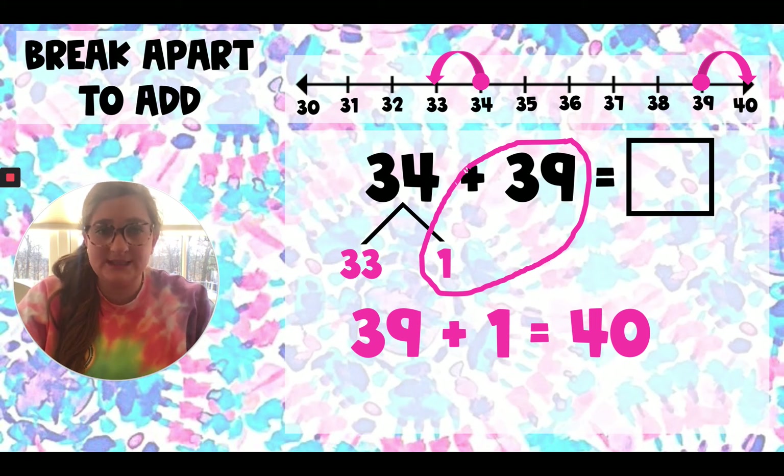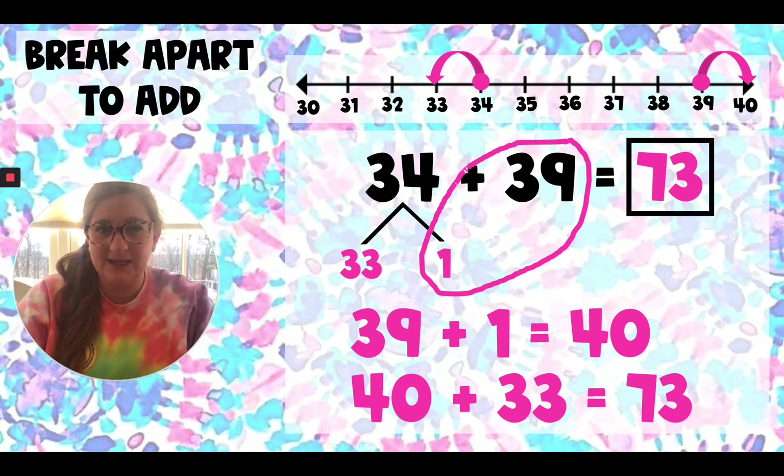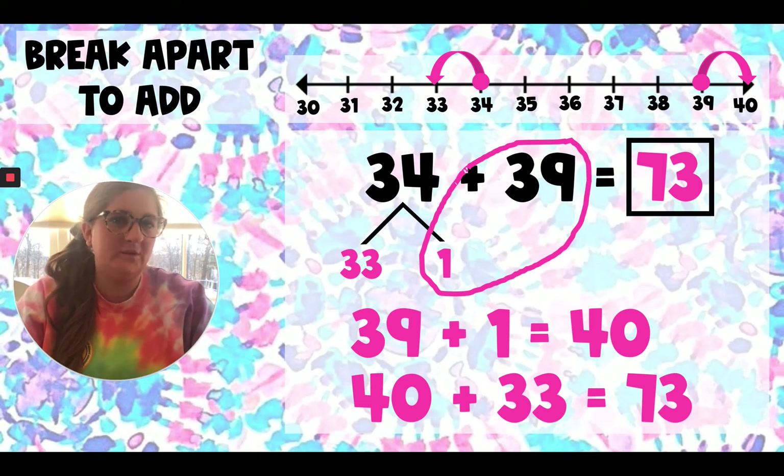So we broke apart to add — we did that part. Now we need to finish it. I still see a number that we haven't added yet. Do you see it? It's 33. So now I'm going to use my 10 — my 40 — and add 33 to give me 73. 40 plus 33 equals 73. And that's my answer. I know it's confusing. We went over this in December and January, so hopefully this was a really good refresher. Let's move on to Fundations.